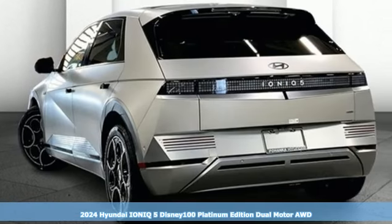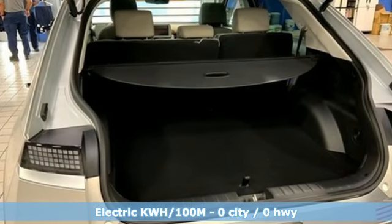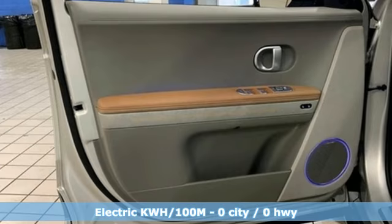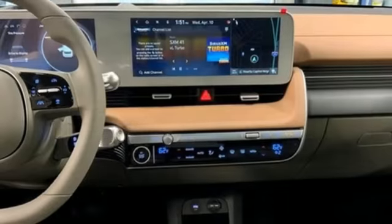It comes with all the amenities you need: driver selectable mode, front heated and ventilated bucket seats, integrated navigation system with voice activation, autonomous cruise control, and dual zone climate control.